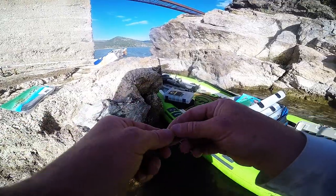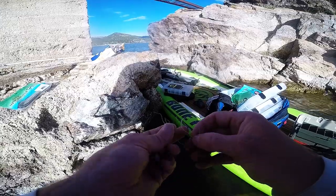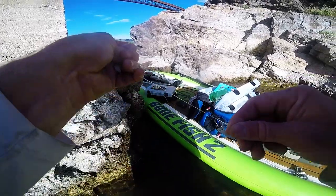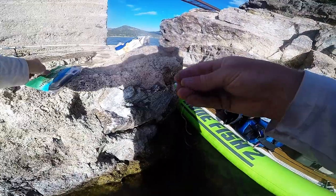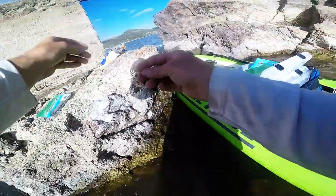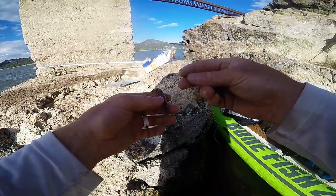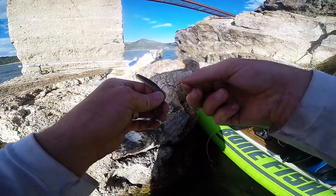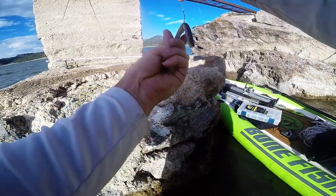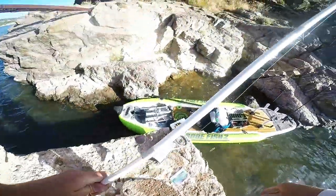They didn't seem to like the crankbait, but they like these plastics. Got my wacky hook and my wacky ring in the middle. Daddy! All rigged up — let's see if I can get some on this Senko.